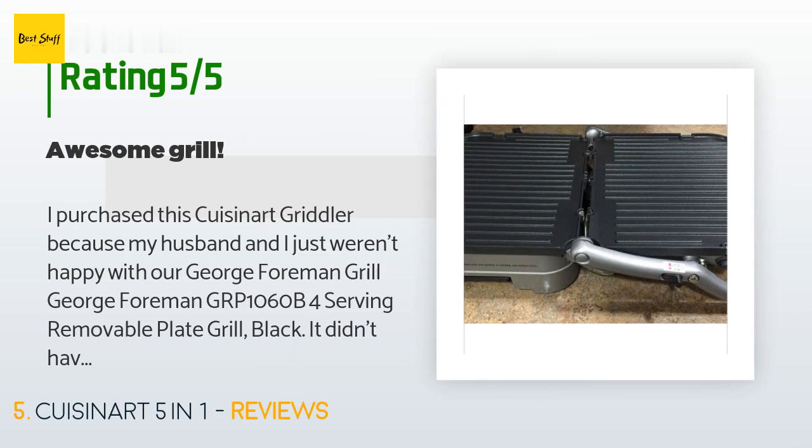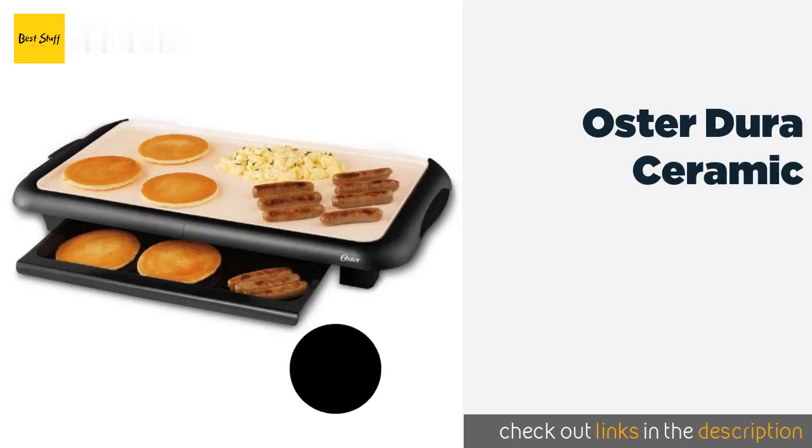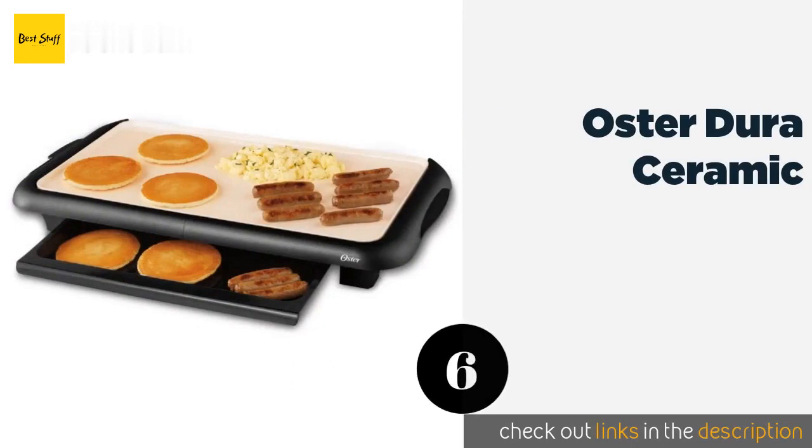It just wasn't big enough. When I came across this one on Amazon with such stellar reviews, I thought this would be the one for us, so I ordered it along with the waffle attachment — the Cuisinart GRWAFP Griddler waffle plates. I have used it at least several times since.